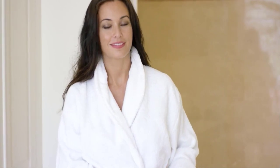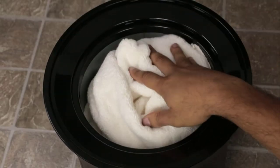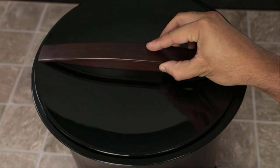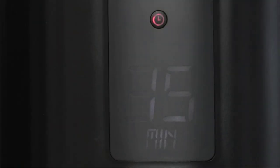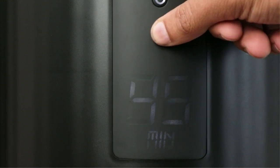Whether you're taking a quick shower or a self-care bath, being greeted by a warm towel after you've gotten out is an amazing feeling. And while the idea of investing in a towel warmer might seem like a luxury saved for a hotel or resort, there are tons of high-quality and affordable models designed for use right at home.